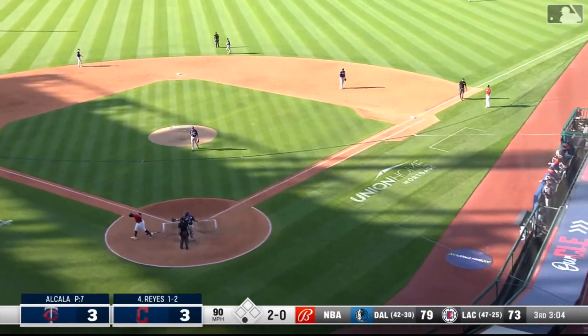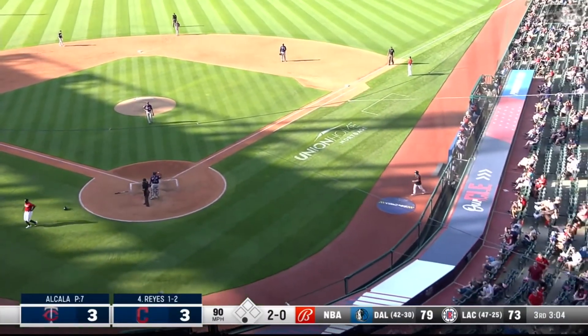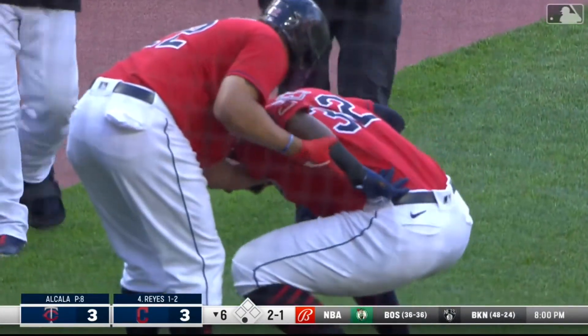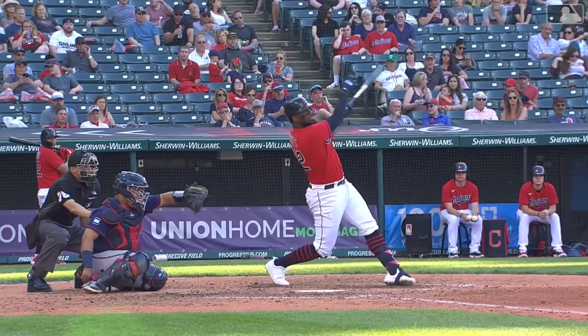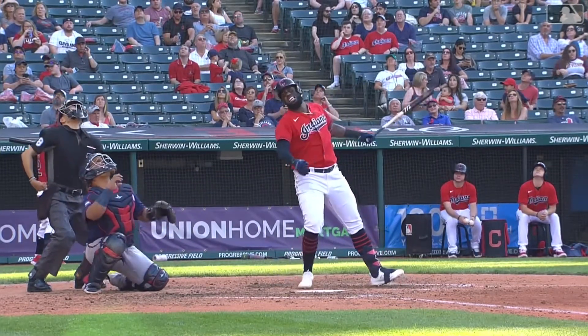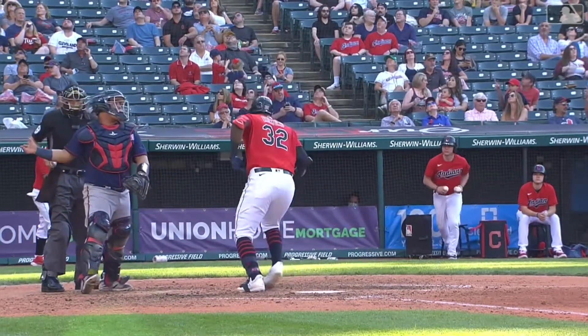He popped up a breaking ball and now it looks like Fran Milser has an oblique — looks like an oblique. He feels it, we can see him.